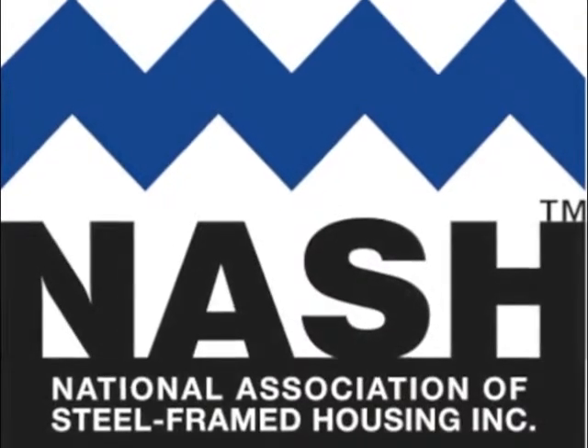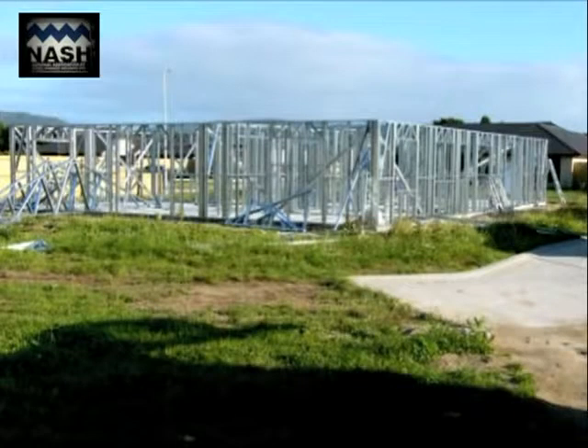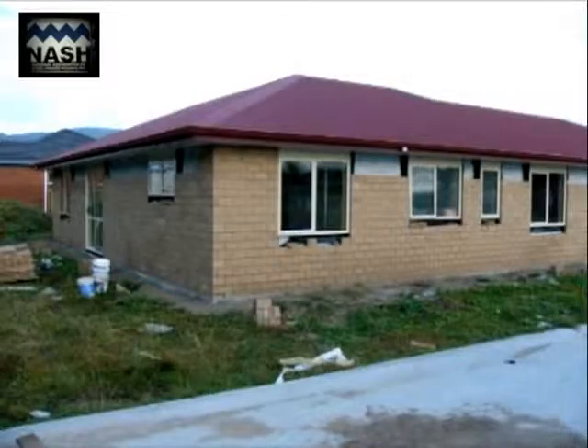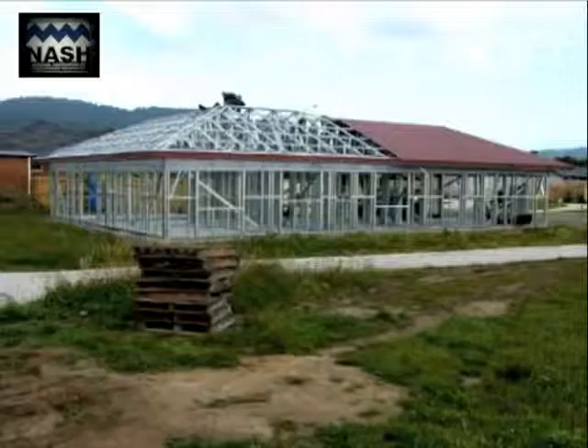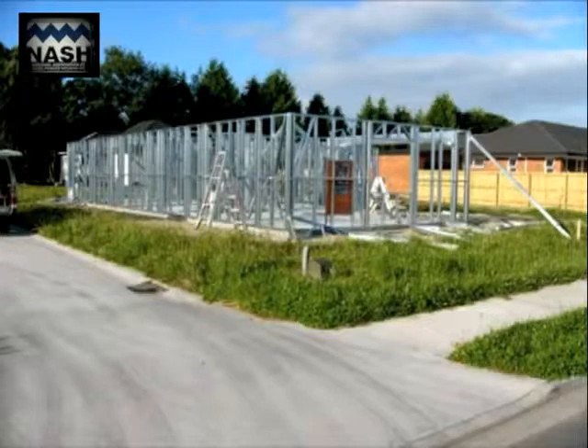Light steel framing has gained a high market share internationally. A full-scale shaking table test was commissioned by the National Association of Steel Framed Housing New Zealand — NASH — to investigate the seismic performance of light steel framing with brick veneer exterior cladding. This was undertaken at the University of Melbourne, Australia.